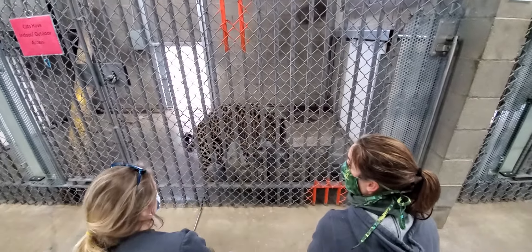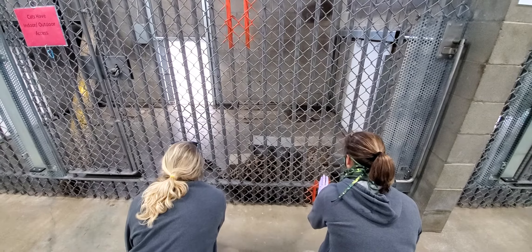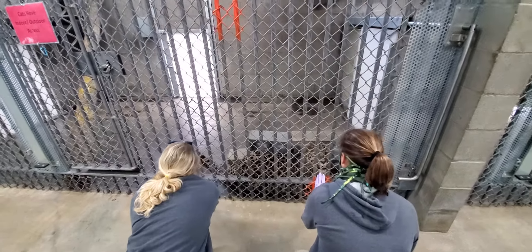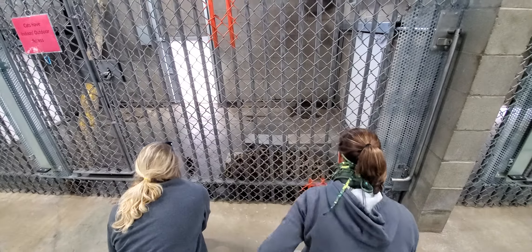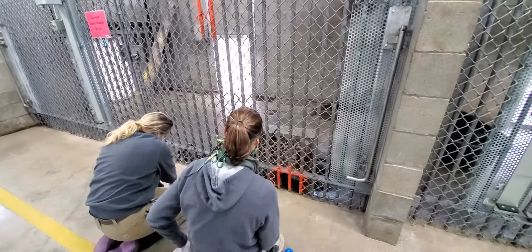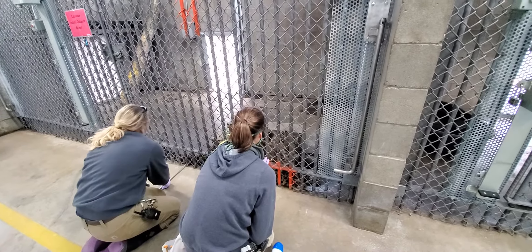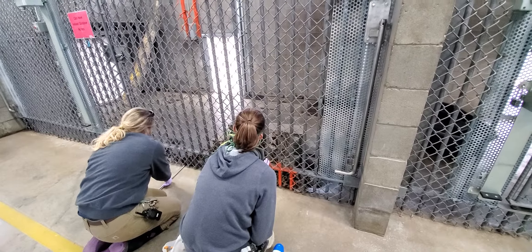So Jelen just realized our camera person. Hold. Touch. Good boy. Jelen, down, hold, touch. Good.